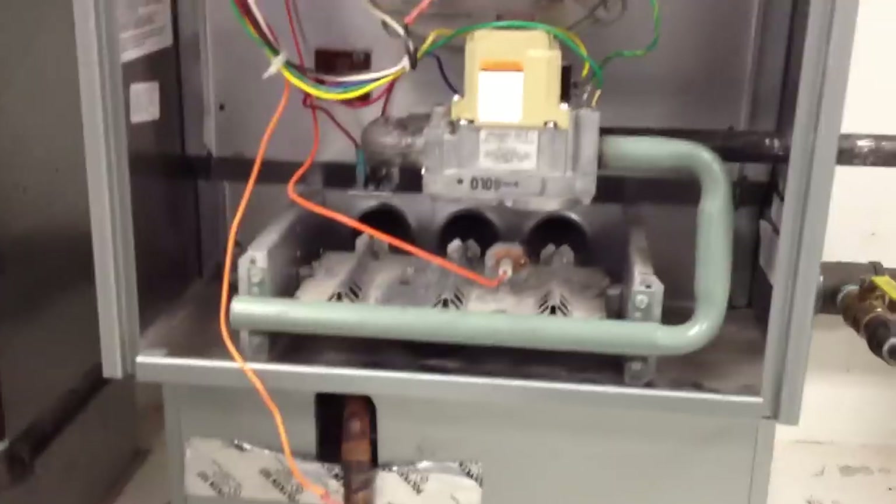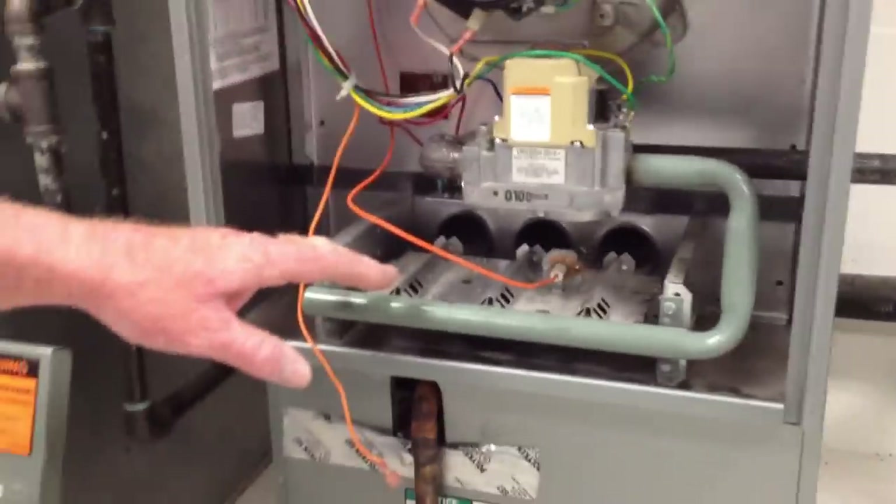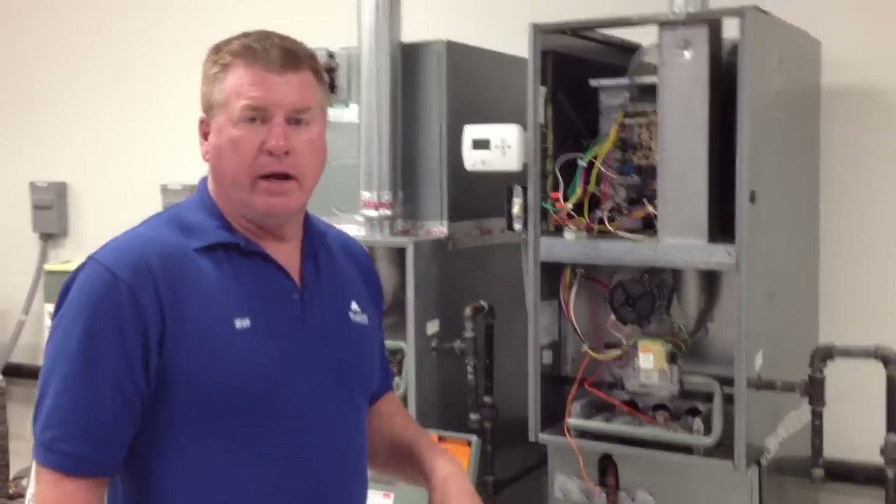Notice it shuts off right away. As a technician recognizes that sequence of operation — if it's shutting off from there — that should lead you to the flame sensor. I'm going to go ahead and kill power right there and hook it back up.